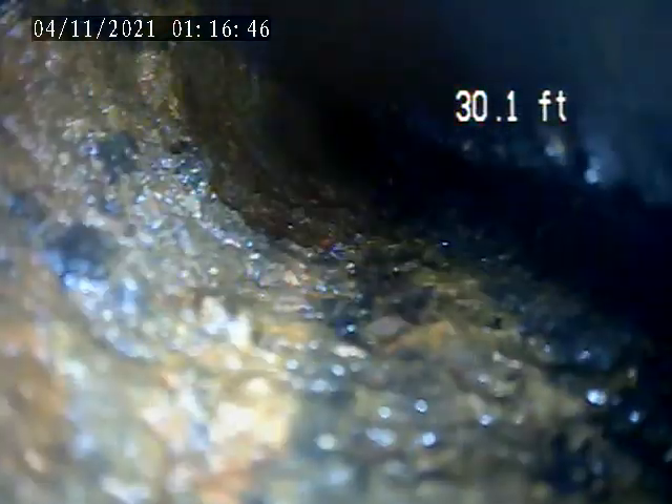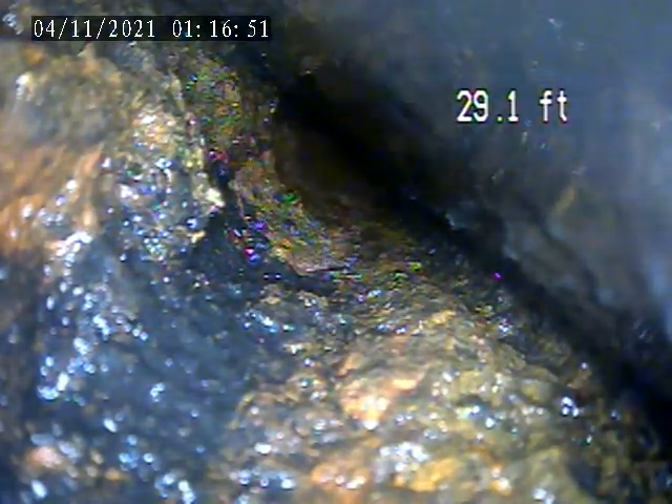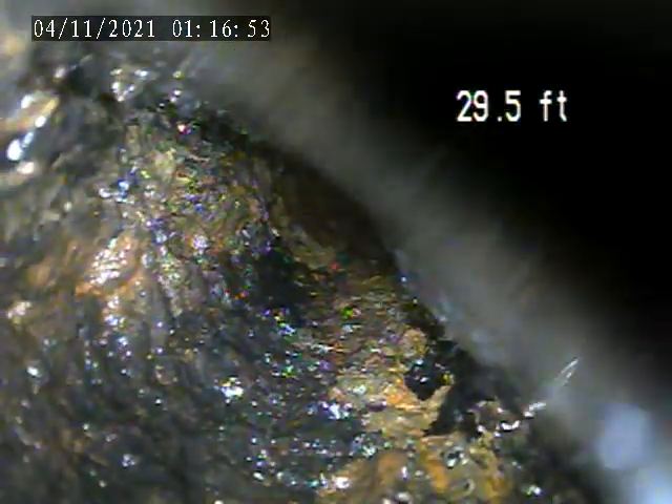Oh my gosh, this will cost me sleepless nights and an empty bank account. See that? It's still kind of clogged up there. It is clogged up there.